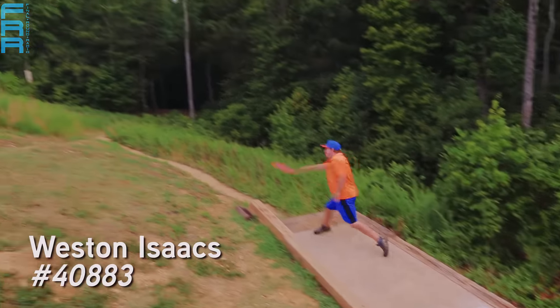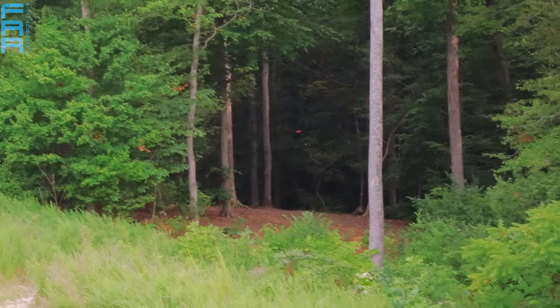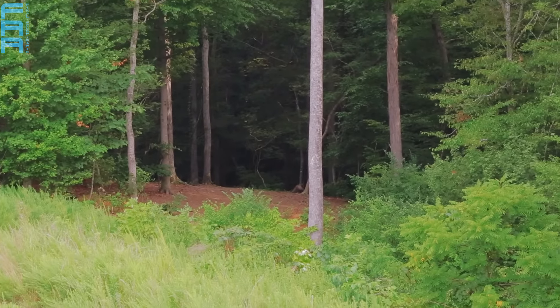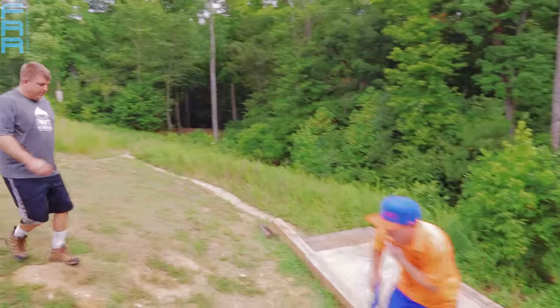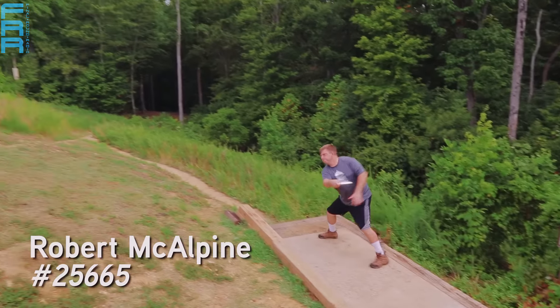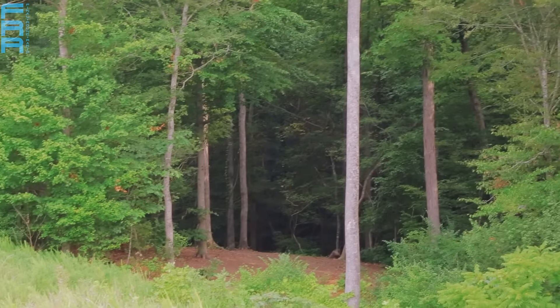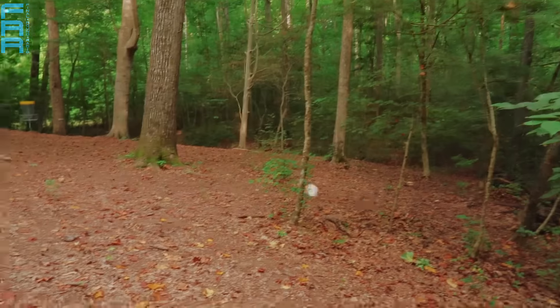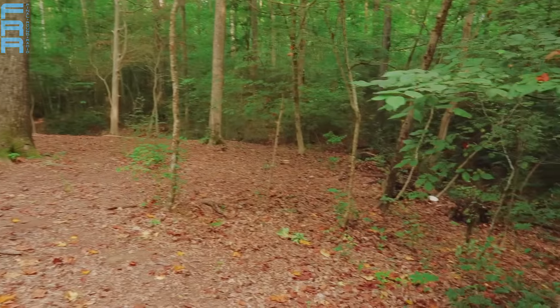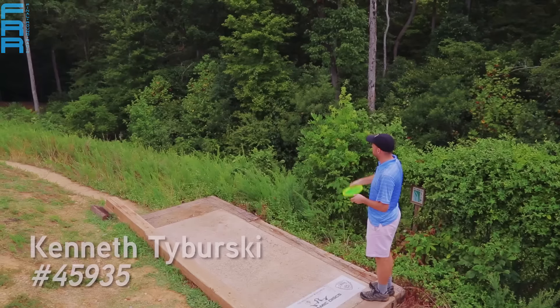A lot of guys, even in the Pro Division, were having some trouble figuring this thing out. You notice guys taking both the inside and outside line around that first tree coming in. If that would have missed that tree on the left, that would probably have been really, really close. He just gets inside of that first guardian tree — nice skip up into the fairway. It rolls down that slope, but he should be having a look at the par, or a look at the deuce.